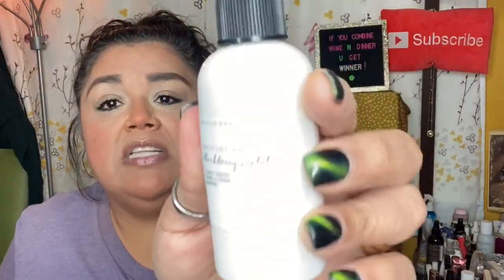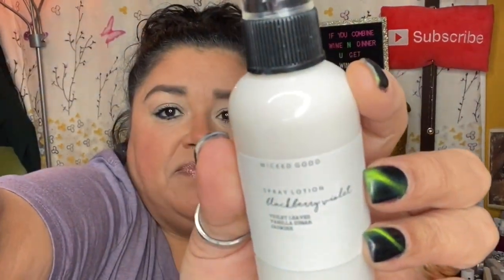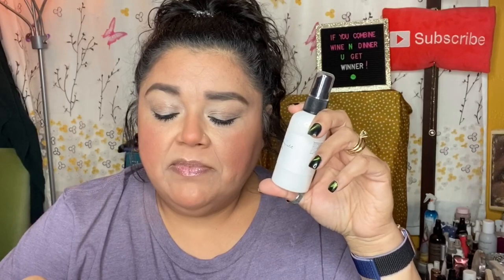The card gives me the names of all items and their retail values. The first item is the Wicked Good Spray Lotion in Blackberry Violet, with violet leaves, vanilla sugar, and jasmine. It's described as luscious fruit, violet, jasmine, ribbons of sugar vanilla. This retails for $15 and it's four ounces.